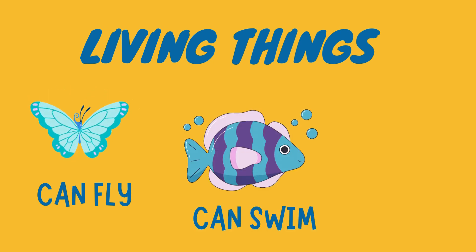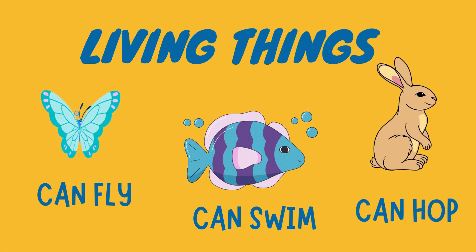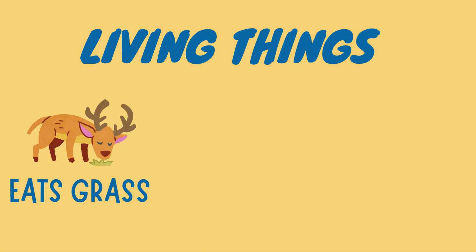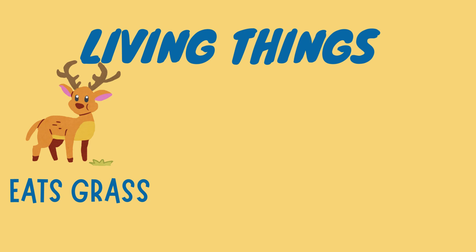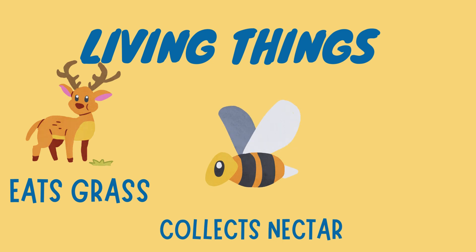A butterfly can fly. A fish can swim. A rabbit can hop. A deer eats grass. A bee collects nectar. A hen has a baby.